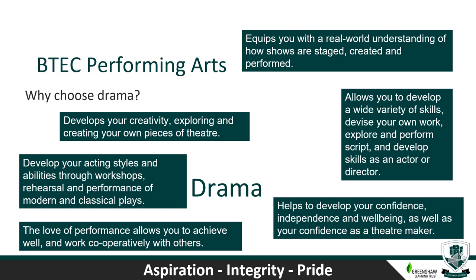Students who study BTEC Performing Arts Drama get equipped with a real-world understanding of how shows are staged, performed and created. They develop their understanding of how theatre is created and the work needed to complete a professional production. It also helps develop confidence and independence as a theatre maker. Students explore and develop a wide variety of skills for successful performance — devising their own work, exploring and performing script, developing skills as an actor or director, and working cooperatively with a variety of people.